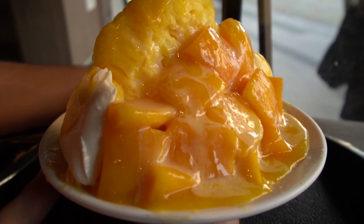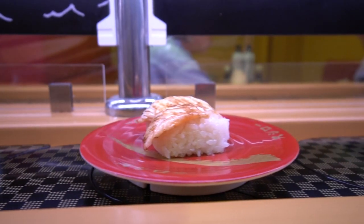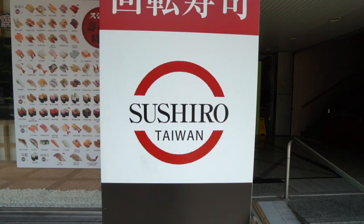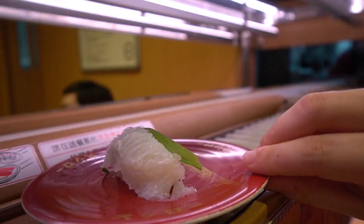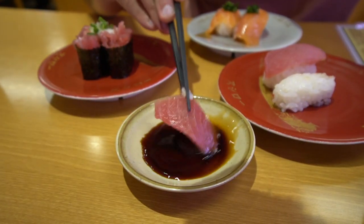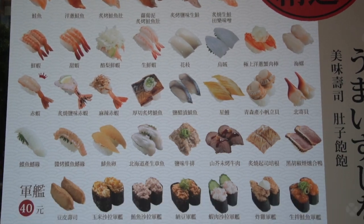Welcome back to the second channel. Today we are making a video about sushi here in Taipei City, Taiwan. We're going to check out this restaurant called Sushi Row — we've never eaten there before. It's a conveyor belt sushi restaurant, quite affordable, with a ton of different sushi available. We're really hungry so we're going to eat a bunch of different sushis and try a couple different things on their menu.